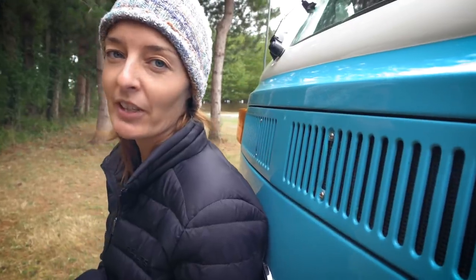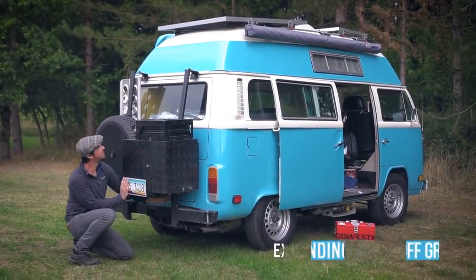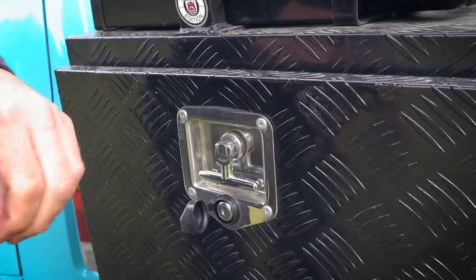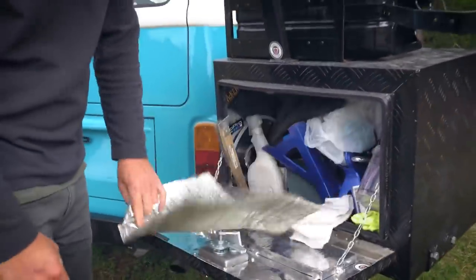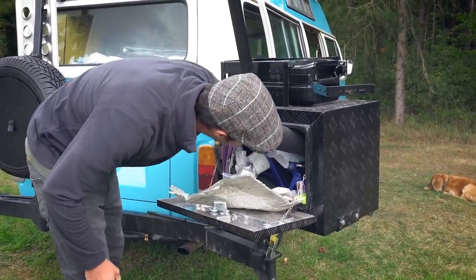We've mentioned these modifications before in our build series and some of this information is going to be new, so we are breaking this down into two sections. This video is going to be about how we are extending our time off-grid. Extending our time overlanding in a small form factor adventure rig has a lot to do with space management. You must bring all of the essentials to live off-grid and on the move, keep weight to a minimum, and ensure each item is essential. Storing it in a functional, easy-access and lightweight system is the key.